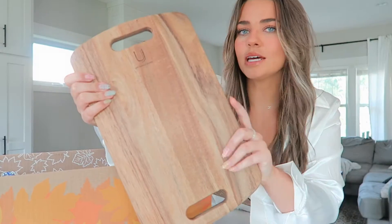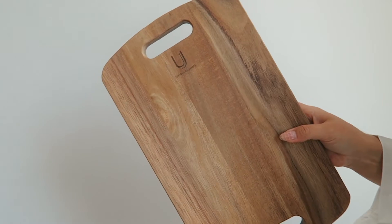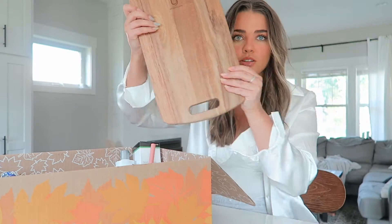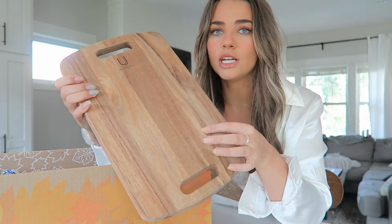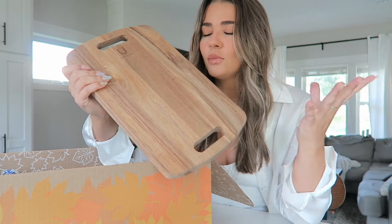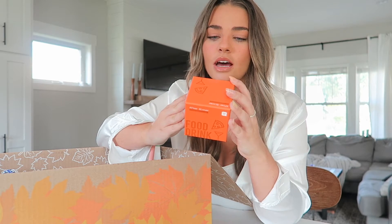Now let's get into everything I picked for my fall FabFitFun box. The first item is this Uncommon James cutting board slash charcuterie board — I've been wanting to make cheese platters and didn't have any boards, so this is perfect. It's an amazing size, I'm obsessed with the finish, it's really nice quality. Next is a cute game called 'After Dinner Food and Drink' — a selection of the finest trivia for foodies. You know I'm obsessed with games, so I'm excited to try this one.